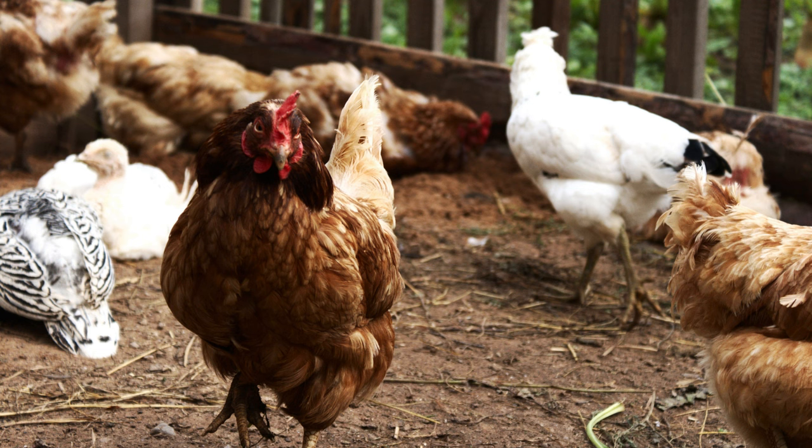The temperature should be about 17 degrees Celsius and humidity should be kept at 60 to 70%. Another condition is to ventilate the room frequently — it will be better if a ventilation system is installed. During the cold season, additional heating of the hen house is required.